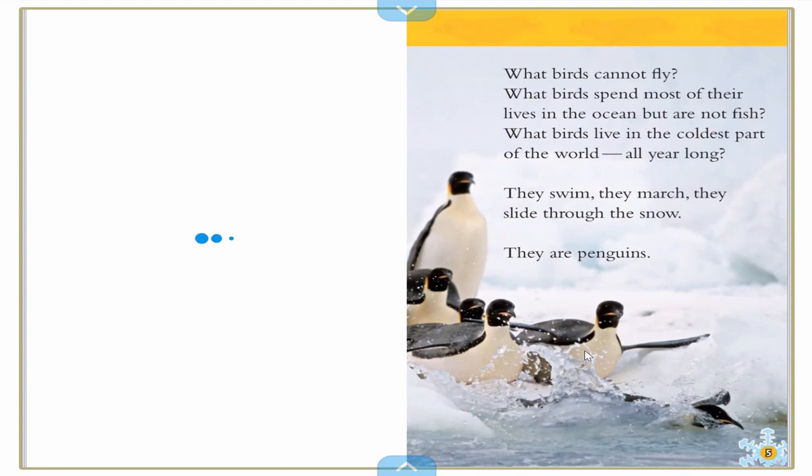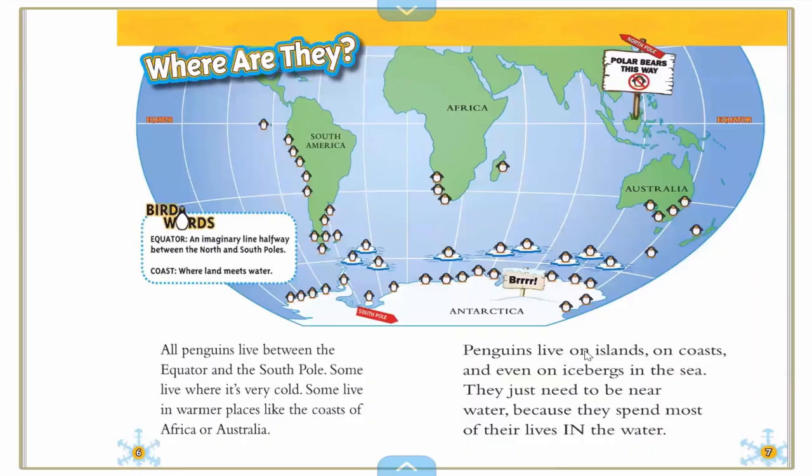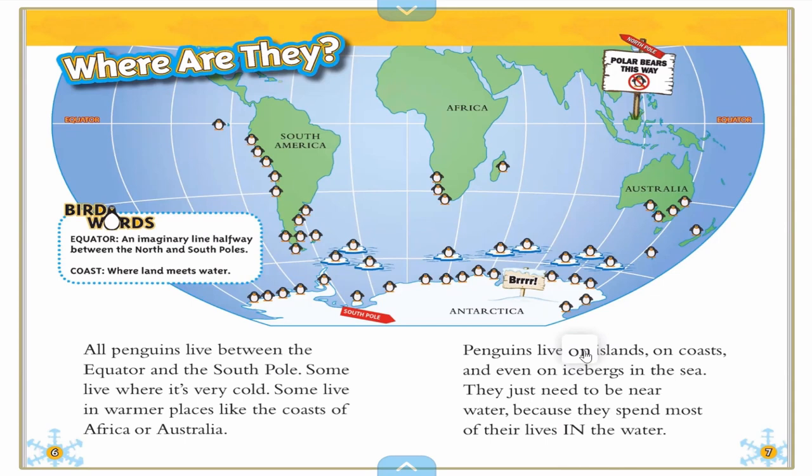What birds cannot fly? What birds spend most of their lives in the ocean but are not fish? What birds live in the coldest part of the world all year long? They swim. They march. They slide through the snow. They are penguins. All penguins live between the equator — which is a line across the middle of the earth. See right up here where it says equator? That's a line that goes around the middle of the earth.